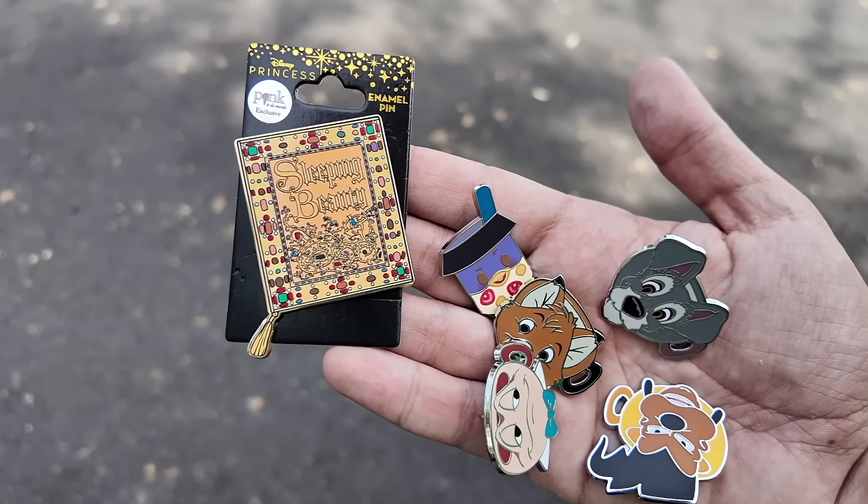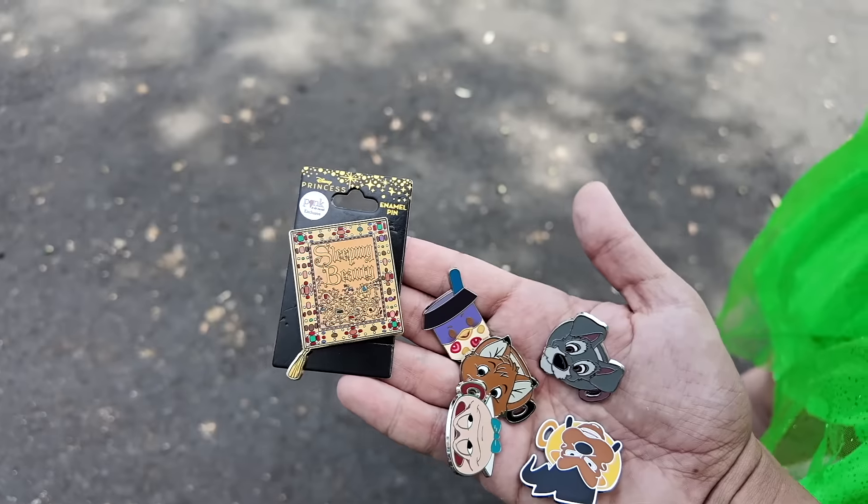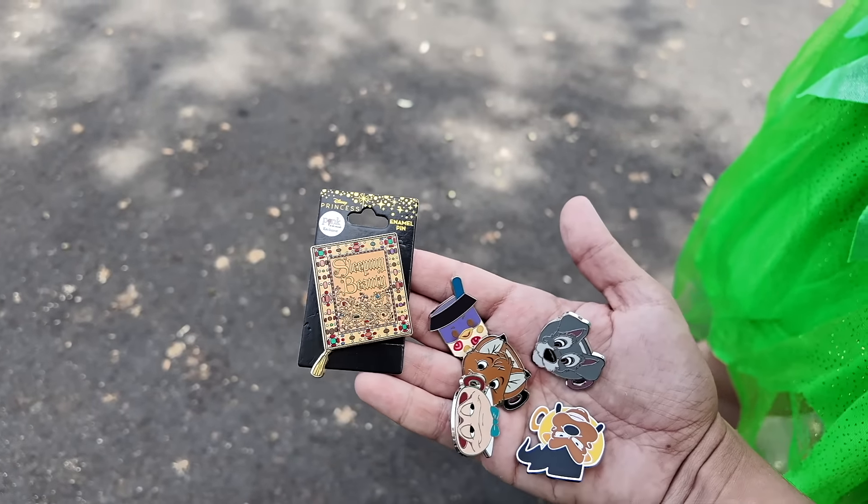We completed the trade and we were able to trade for the Sleeping Beauty book, the munchling, and a bunch of the cups. She was interested in a bunch of our Tinkerbell pins, so that's what we traded away for these. Now that we got some trading done outside, it's time to head inside, because they have even more people trading on the inside of their store.